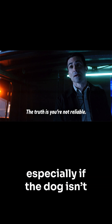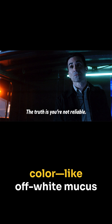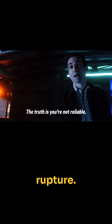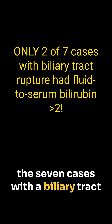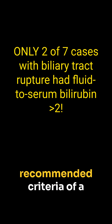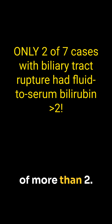But that's not always reliable, especially if the dog isn't jaundiced or if the bile is a different color, like off-white mucus in some dogs with gallbladder rupture. In the current study, only two of the seven cases with a biliary tract rupture fulfilled the historically recommended criteria of a fluid to serum bilirubin ratio of more than 2.